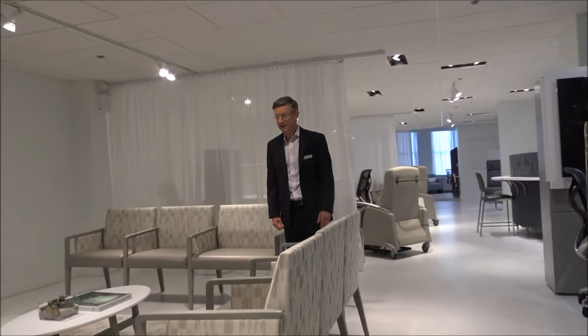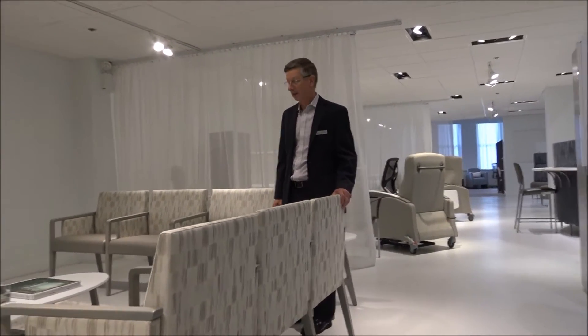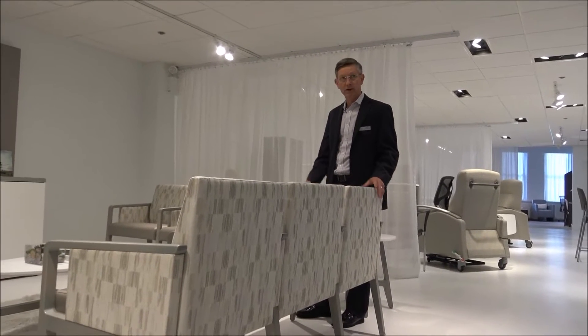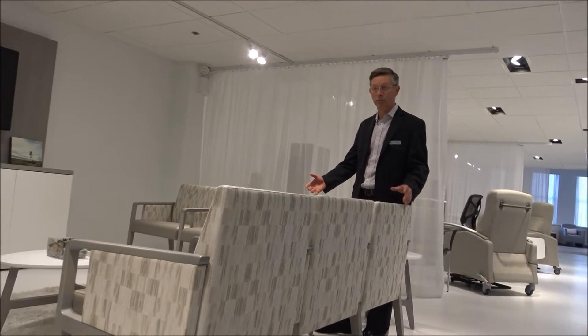Welcome to Krug Neocon 2016. We've had just a fantastic Neocon this year. We're going to start today working through the healthcare side of our showroom.